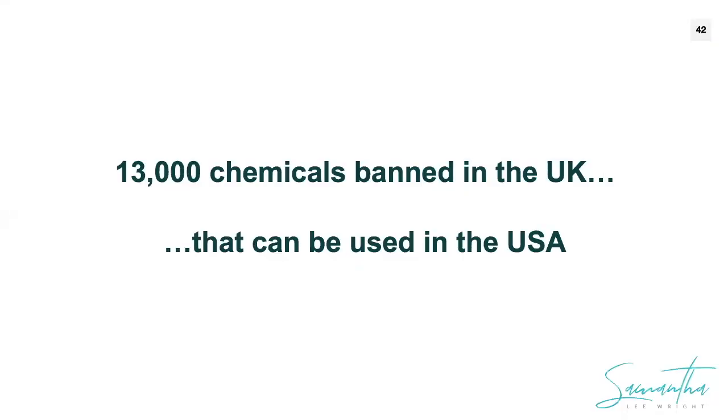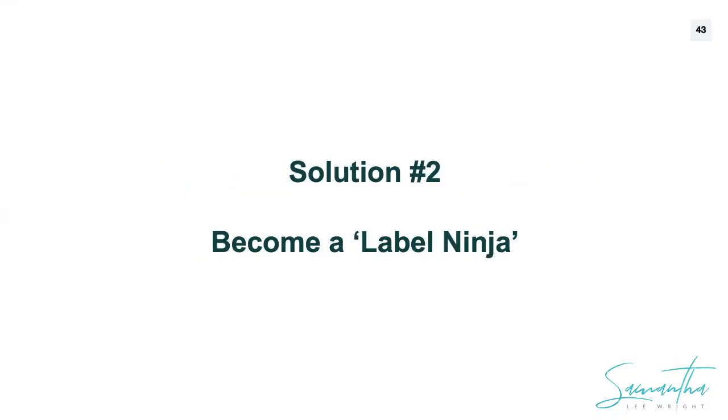This is a problem especially in the United States. There are over 13,000 chemicals banned from use in the United Kingdom — meaning the UK has said manufacturers cannot put those ingredients into consumer products. Now guess how many chemicals have been banned from use in the United States? It is 13. There are only 13 chemicals banned from consumer products in the United States, and the last update to these laws was around 1912 or 1920. Pretty startling.